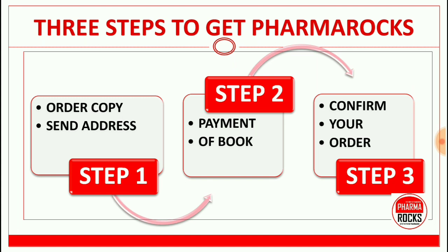Here are three steps to get the PharmaRocks book. Step one: order your copy by sending a message on WhatsApp or calling us, and send your address. Step two: make the payment for the booklet. Step three: confirm your order.